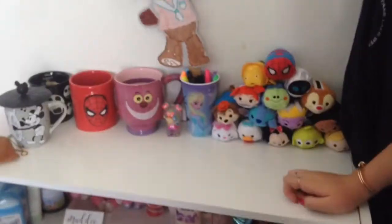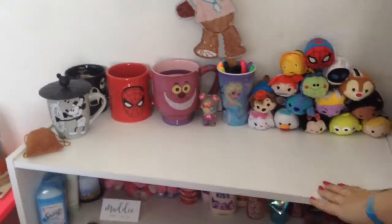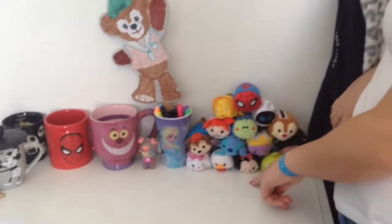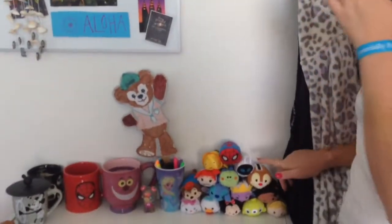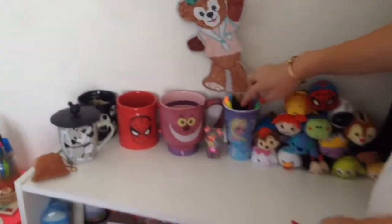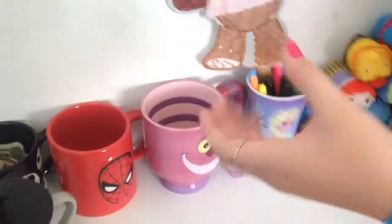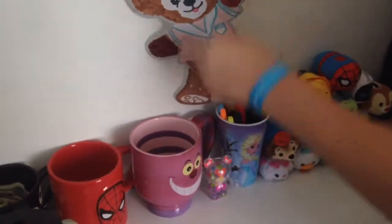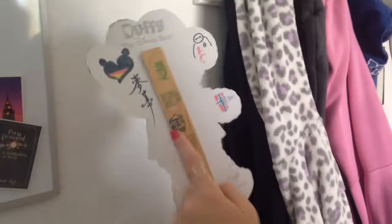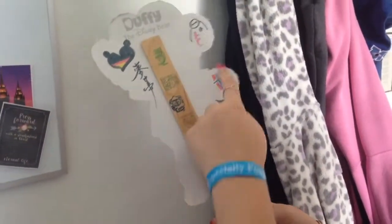Starting with this shelf thingy that my dad, I think he repainted it, but I don't know where it's from. First I have all my Tsum Tsums here — I'm very proud of them. I don't have a big collection, but I want some more. I just have a bunch of them here, Spider-Man being at the top because he's my lover. And then I have this cup that I got from a dollar store randomly, and it's one of those ones that changes when you move it. It has my dry erase markers for my whiteboard, and this really cool Duffy that I got from Disney World last year at Epcot, and it has my name in different languages.